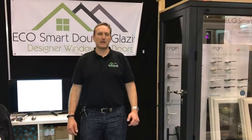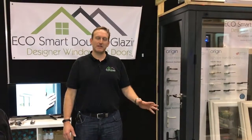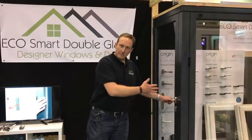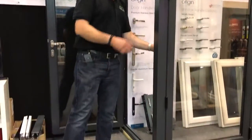Hi, I'm Rob from EcoSmart Double Glazing at the Perth Home Show, launching our new range of aluminium and PVC products imported directly from the UK. This here being our showcase product, the aluminium bi-folds with a floating corner.